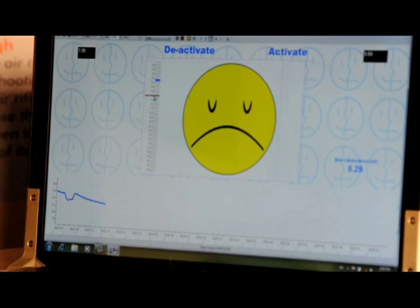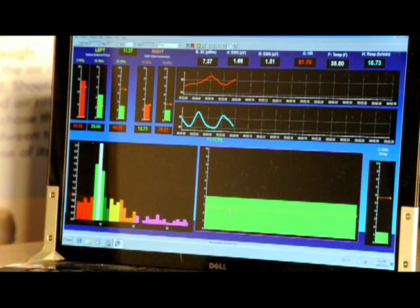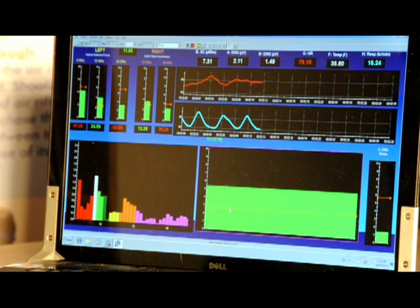We're going to now have you just activate. So I want you to do some quick chest breathing, fast breathing, and then allow yourself to deactivate — slow the breathing down.